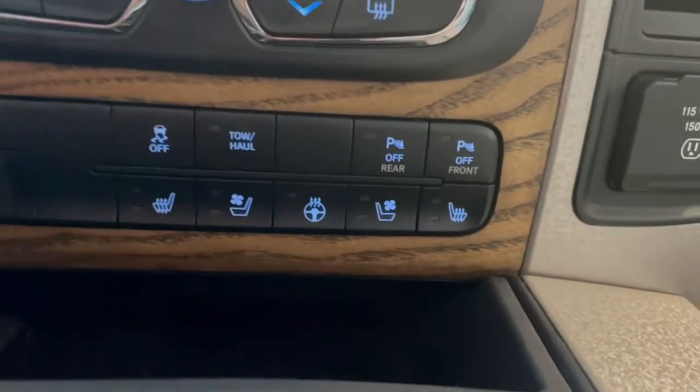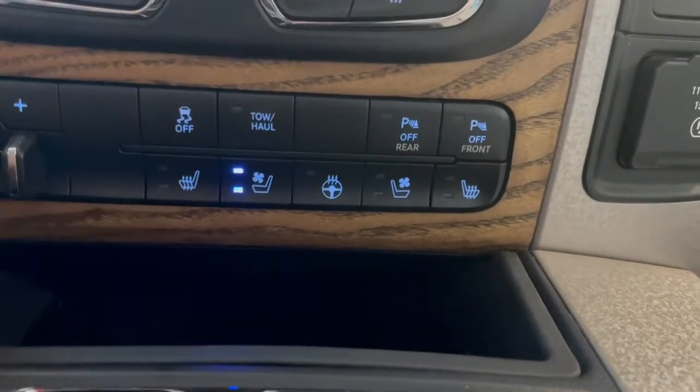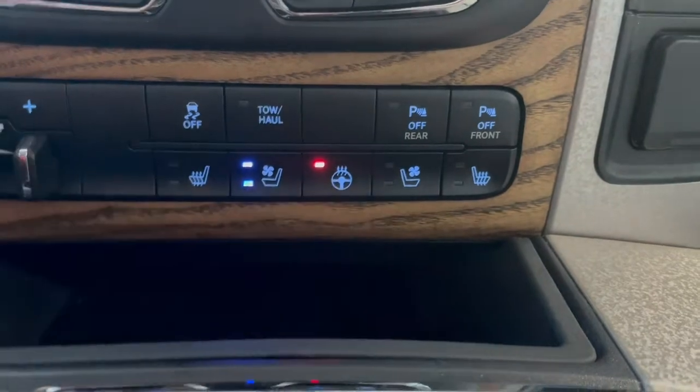At the bottom here we've got our tow-haul button, your heated and ventilated seats, as well as your heated steering wheel.